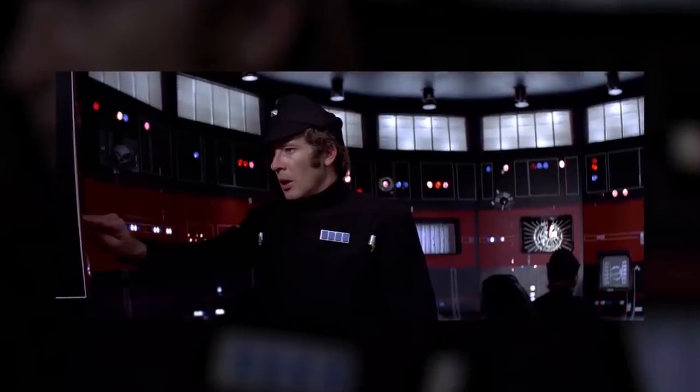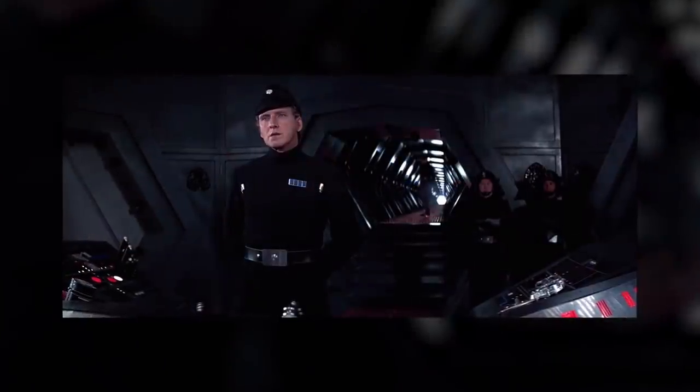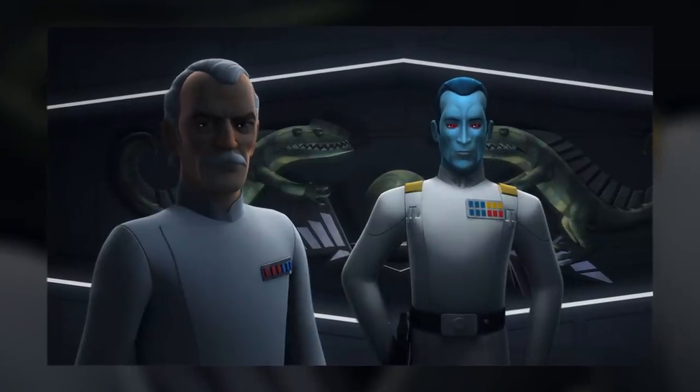Black uniforms were worn by non-commissioned or low-ranking officers and stormtrooper officers. Star Wars Legends opened that up to prison guards and veteran TIE pilots as well, but prison guards would easily fall under the umbrella of non-coms.